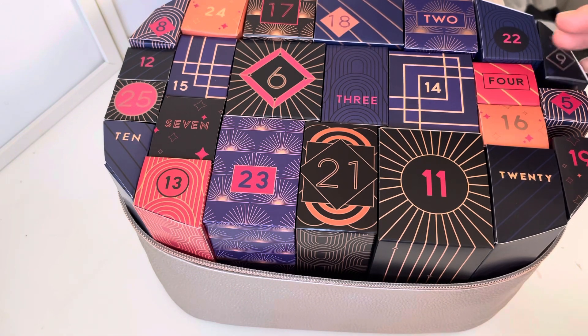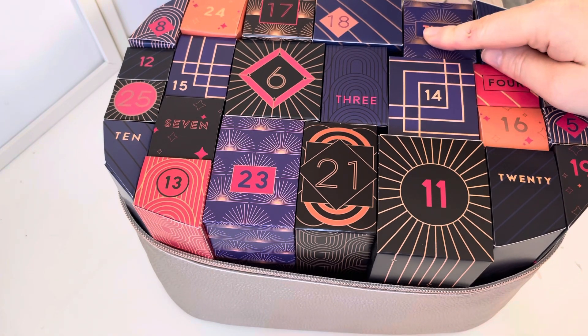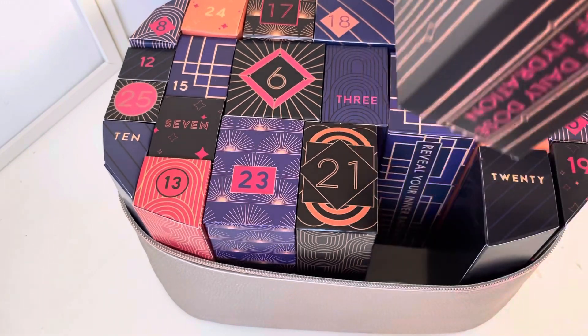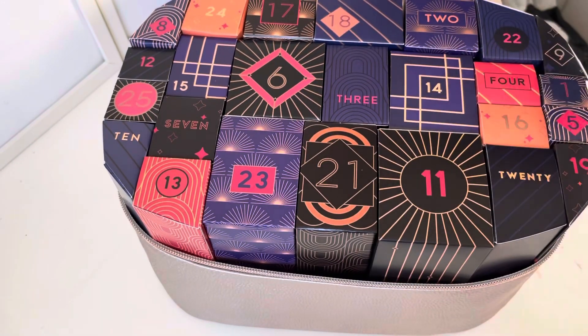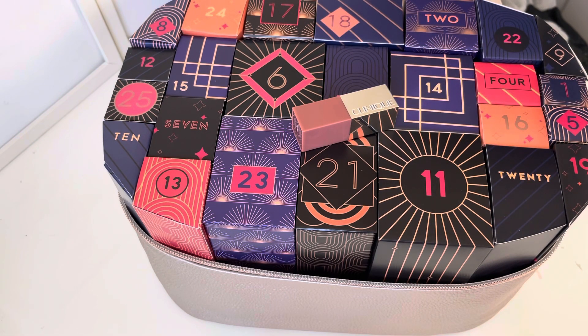Day one is good, except it's not a full size. I think there are 12 full size products in here from memory, it could be less. Some of them are massive boxes so that tiny one is surprising. We're off to a good start but it would be better full size. If I bought this individually I would not be impressed with the packaging - for how much Clinique products cost, this is quite cheap and plasticky. I wonder if the full size is as cheap and plasticky as that.